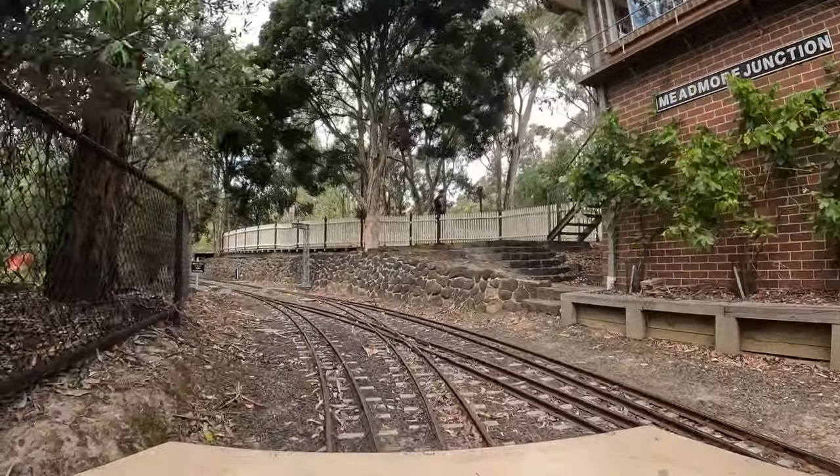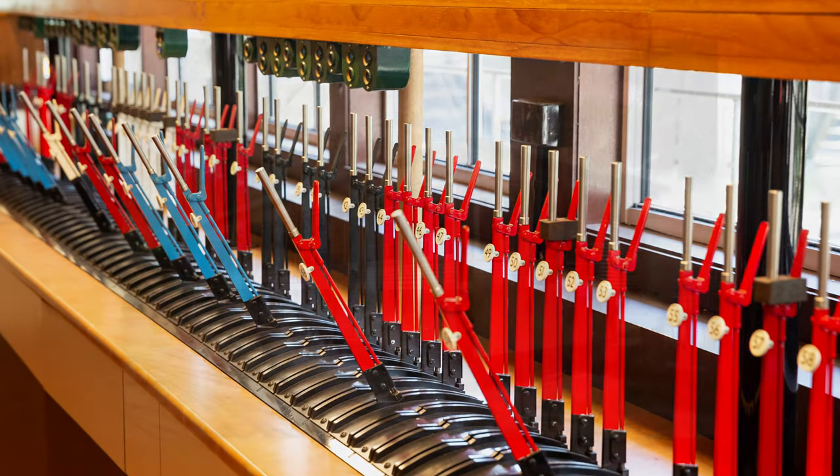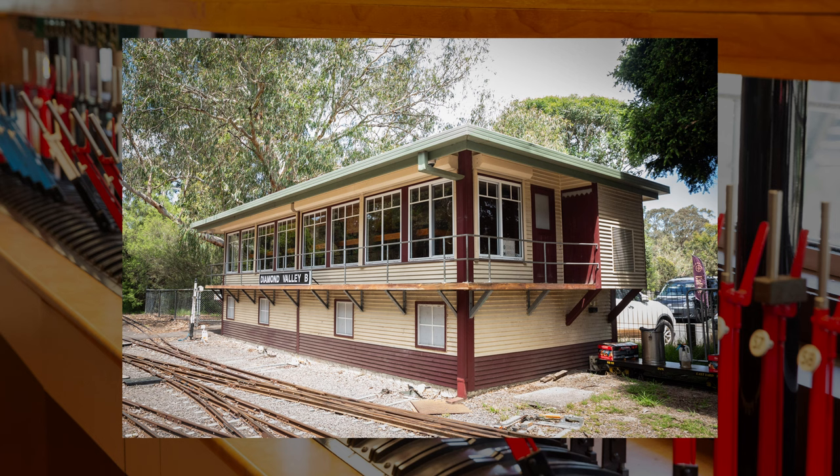I'm Rob and I'm one of the signalers here at Diamond Valley Railway. Welcome to Diamond Valley B-Box. This is the larger signal box at Diamond Valley Railway, and we have an 80-lever mechanical frame replica. The signal box is based on Ringwood and is a half-size replica.